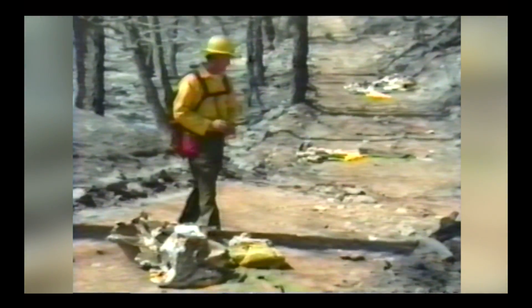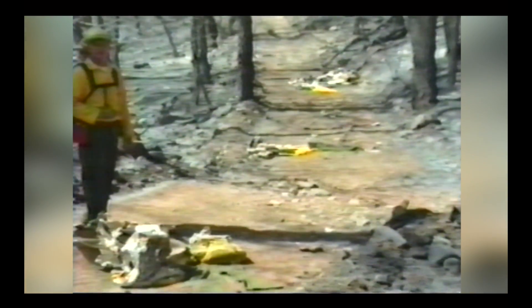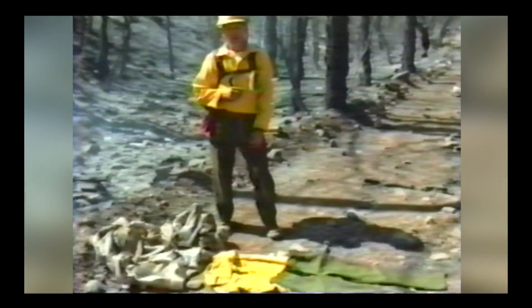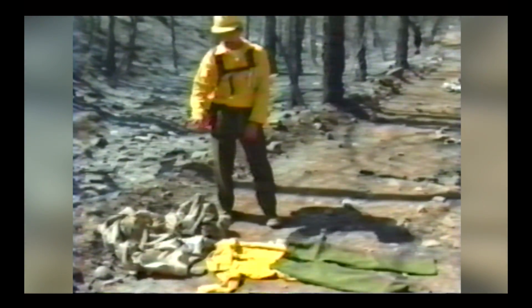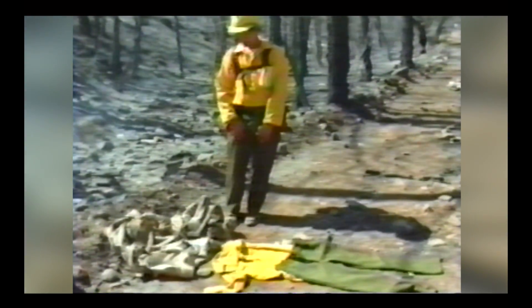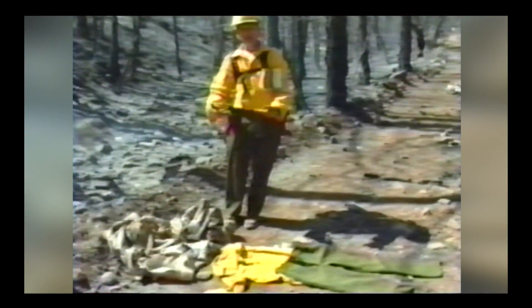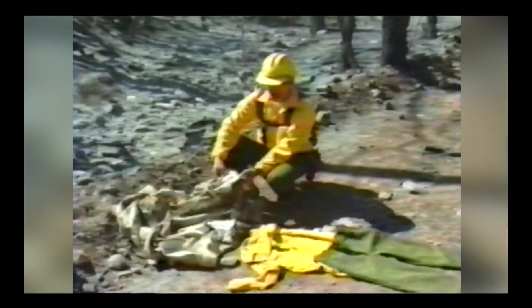A little further up the road between here and the next victim there's a pair of Lexan yellow goggles — Lexan melts at the same temperatures as our hard hats. This is the site of the fourth victim, who was lying with their arm out and head toward the fire shelter. In this case the fire shelter is almost totally delaminated and doesn't show the characteristics you'd see if the end and side flaps had remained under the body.